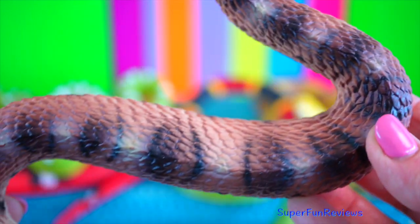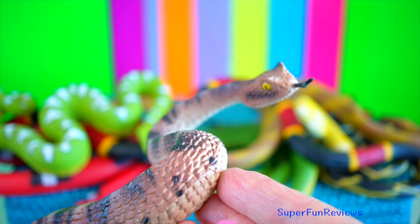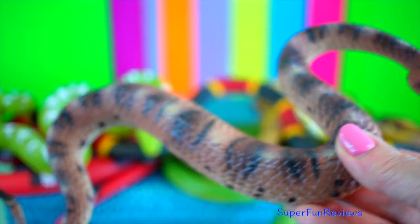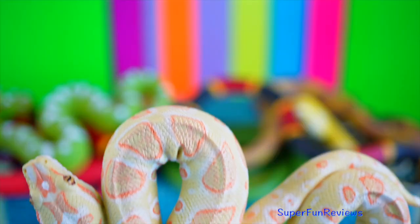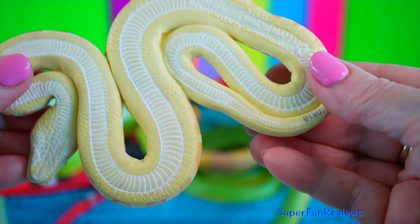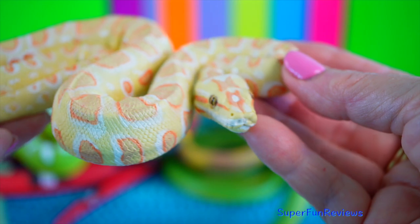Sidewinder snake. It is a small venomous snake that inhabits the deserts of North America, Africa and the Middle East. It uses a sidewinding motion to crawl. Albino Burmese python. Albinism is a genetic mutation in the DNA where the body does not produce melanin, which is the pigment that results in white skin or scales.